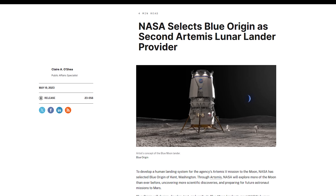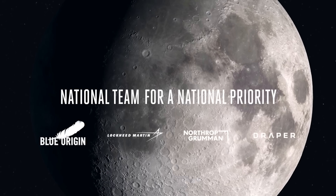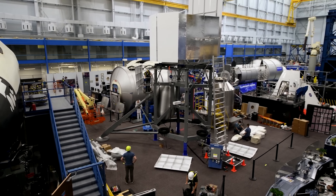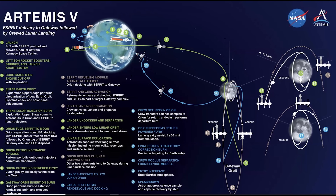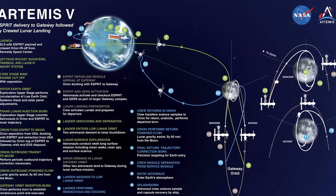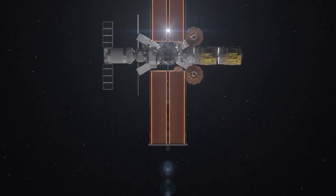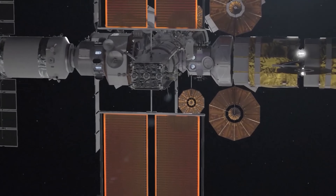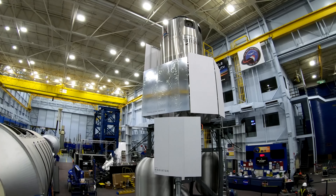For $3.4 billion, NASA has contracted Blue Origin, along with its national team — which includes Lockheed Martin, Boeing, and hundreds of smaller suppliers — to build a lander that will carry astronauts to the moon for the Artemis 5 mission. This would be the third crewed lunar landing under Artemis, following SpaceX's landings for Artemis 3 and 4.